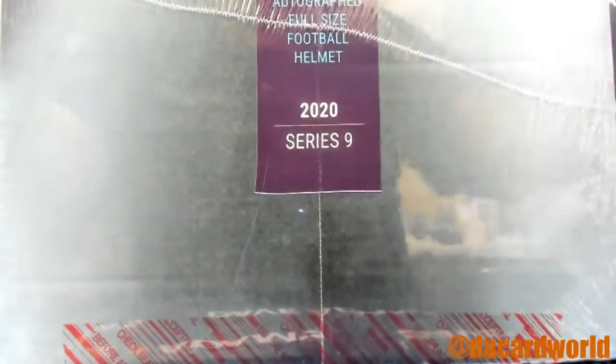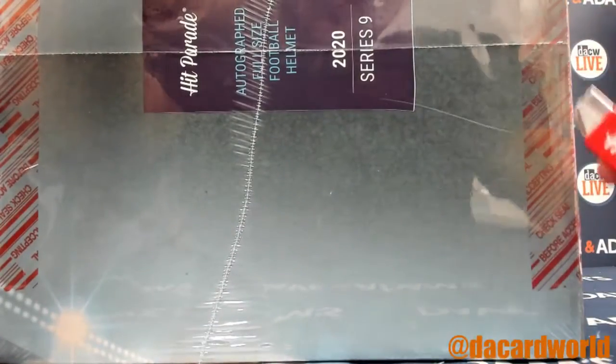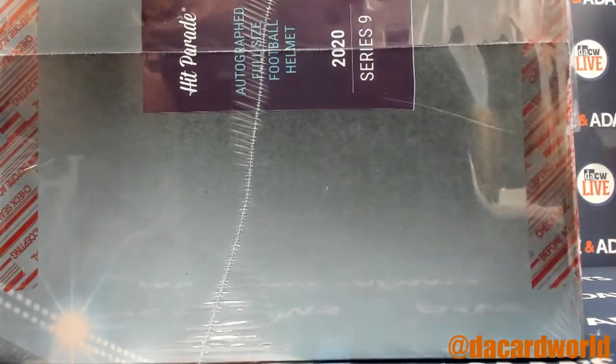Next up is the autographed helmet box, 45 of 100. Apparently you can't cut a straight line to this.